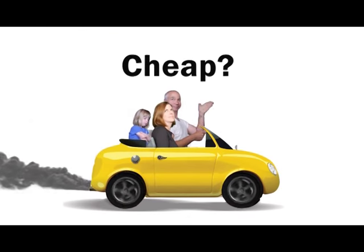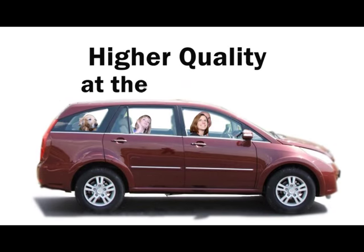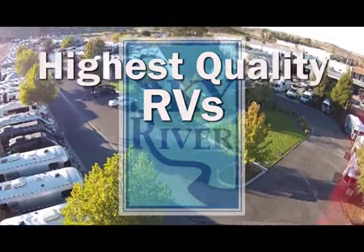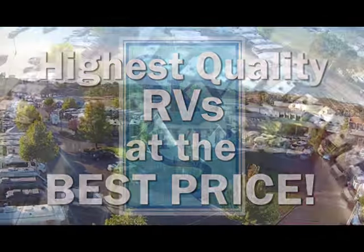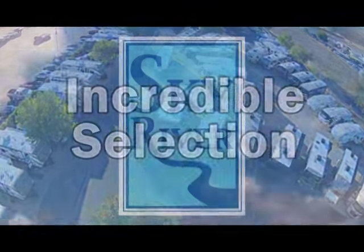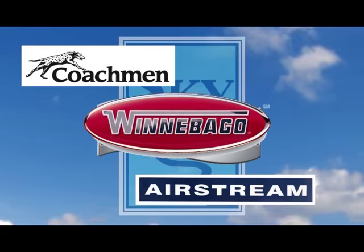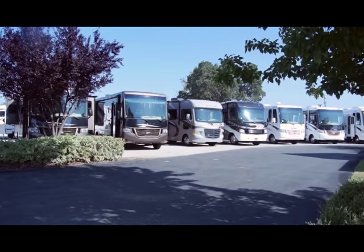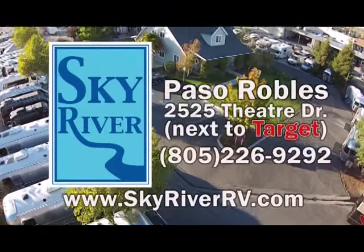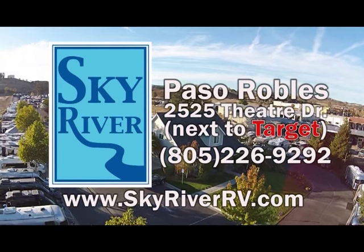Would you buy just any car because it was cheap, or would you buy the highest quality car that fit your needs at the best price? At Sky River RV we offer the highest quality RVs at the best price and we have an incredible selection. No other RV dealer on the Central Coast can offer you brands like Airstream, Coachman, Newmar, or Winnebago — brand new coaches, not previous rentals or trade-ins. Come to Sky River RV in Paso Robles.